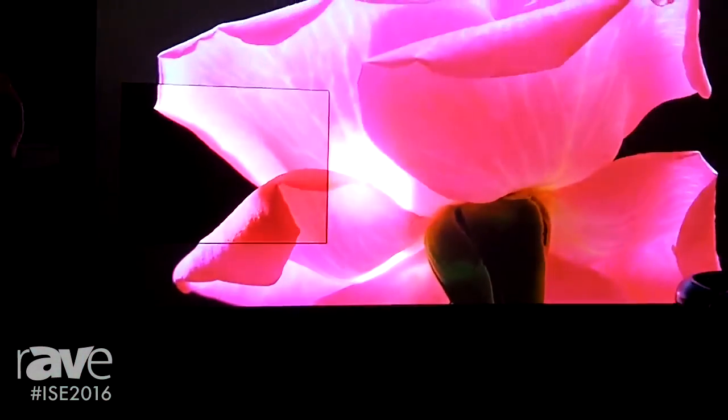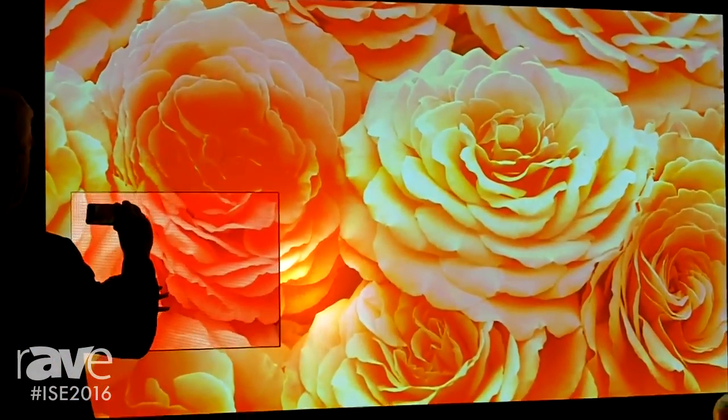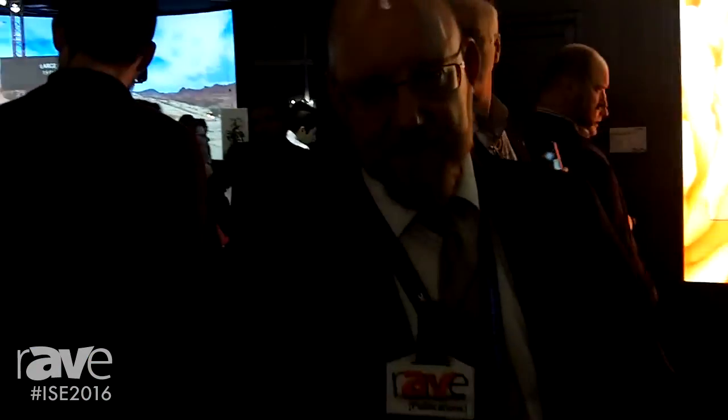This is going to make a big impact — the PT-RZ31K projector. If you want to know more, please visit our website at www.panasonicbusiness.eu.